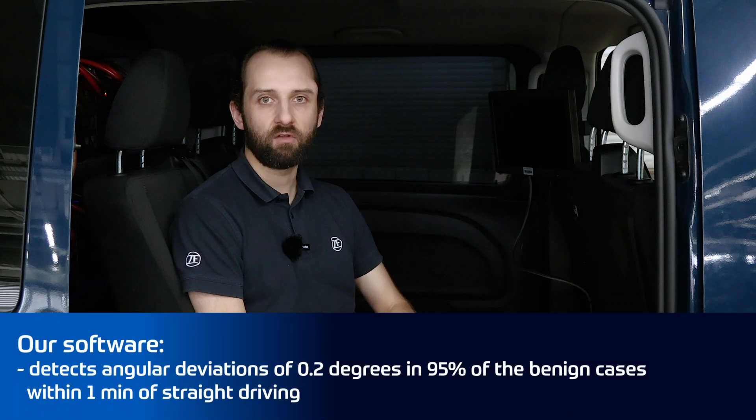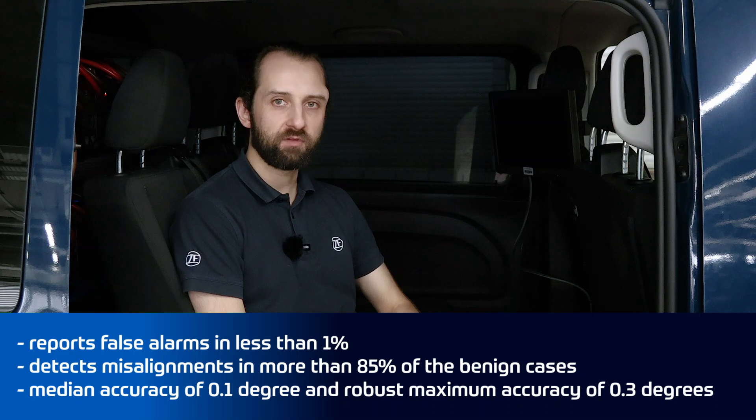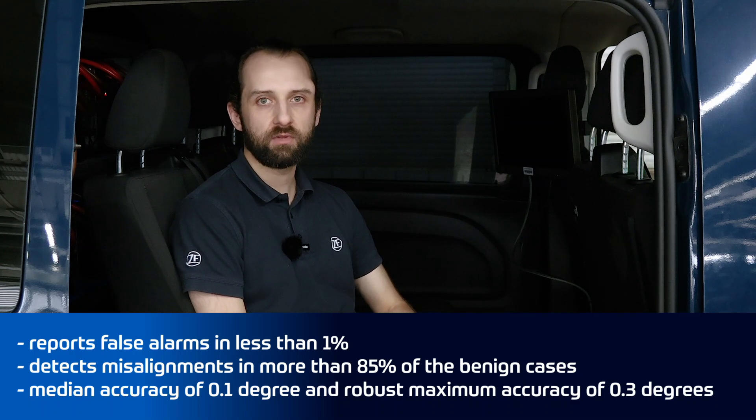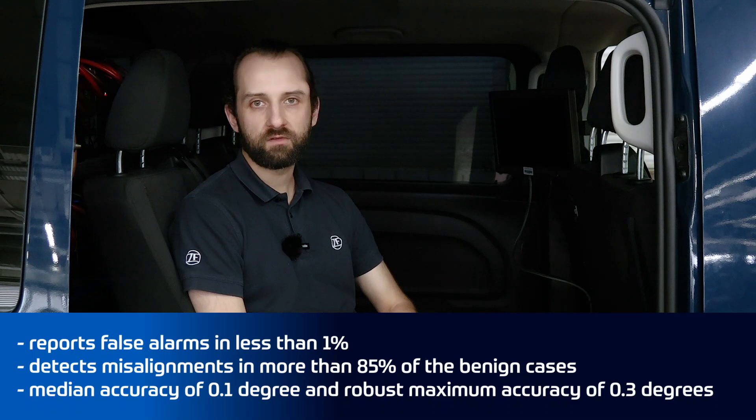In this specific project, with the given vehicle setup, our software is capable of detecting angular deviations of 0.2 degrees in 95% of the benign cases within one minute of straight driving. We report false alarms in less than 1% and detect misalignment in more than 85% of the benign cases. The online calibration has a median accuracy of 0.1 degrees and a robust maximum accuracy of 0.3 degrees.